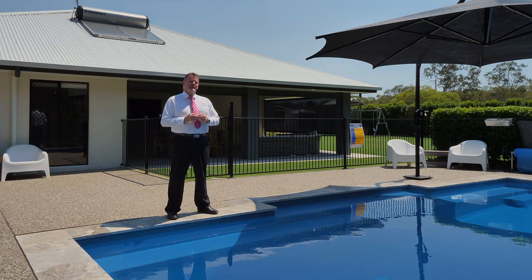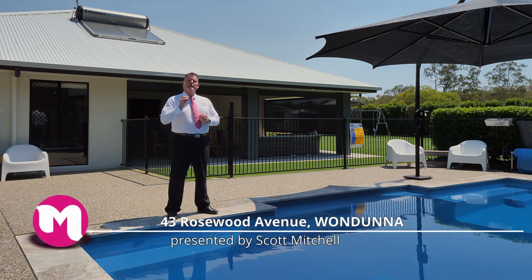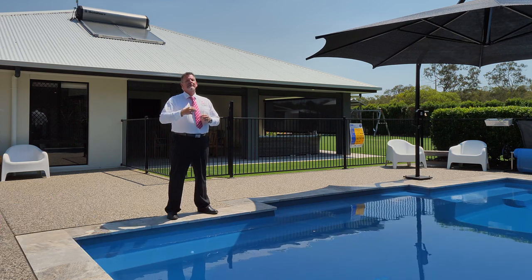G'day, I'm Scott Mitchell from Mitchell's Realty in Harvey Bay. We're here at a stunning lifestyle home, 43 Rosewood Avenue in the popular suburb of Wondona. There is a lot to take in, so let's go and take a look around.